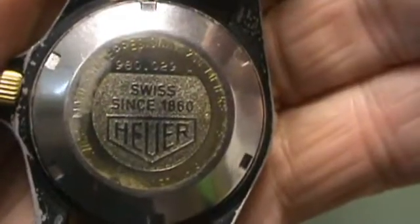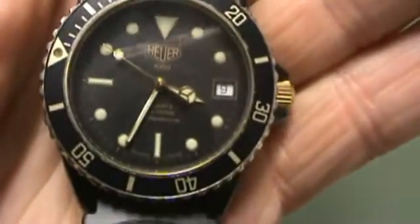100% authentic. You can call us at 832-303-5002 with any questions.